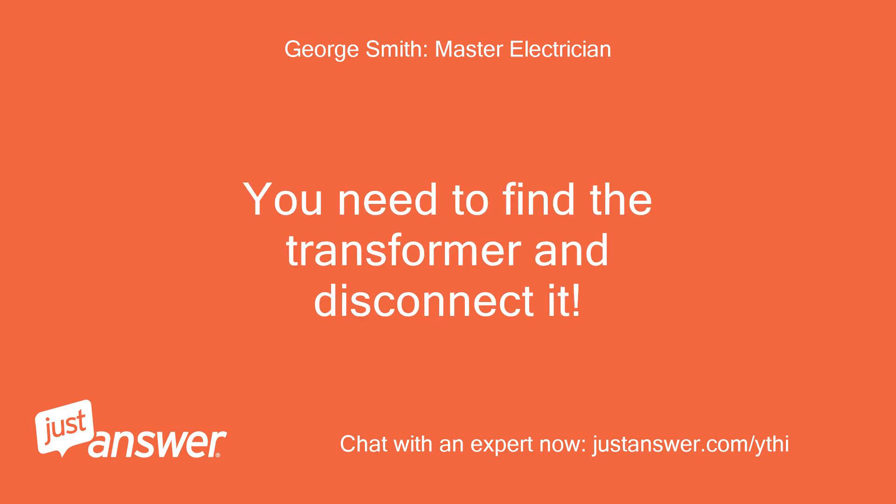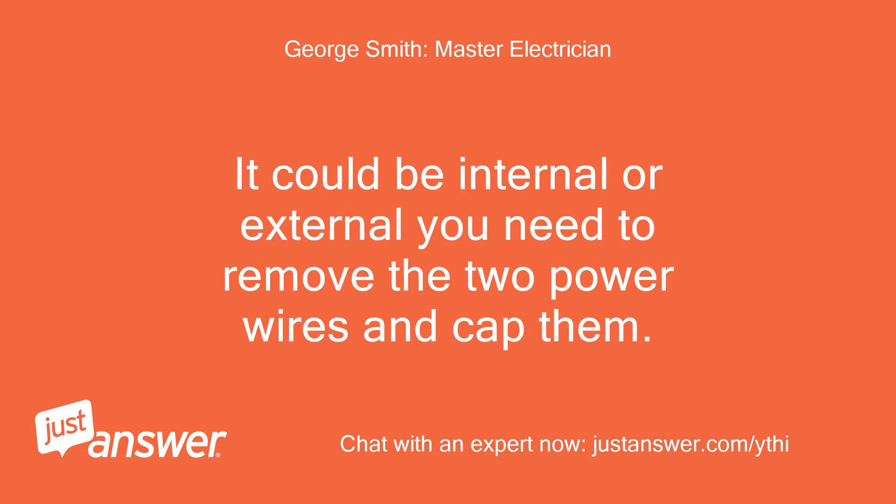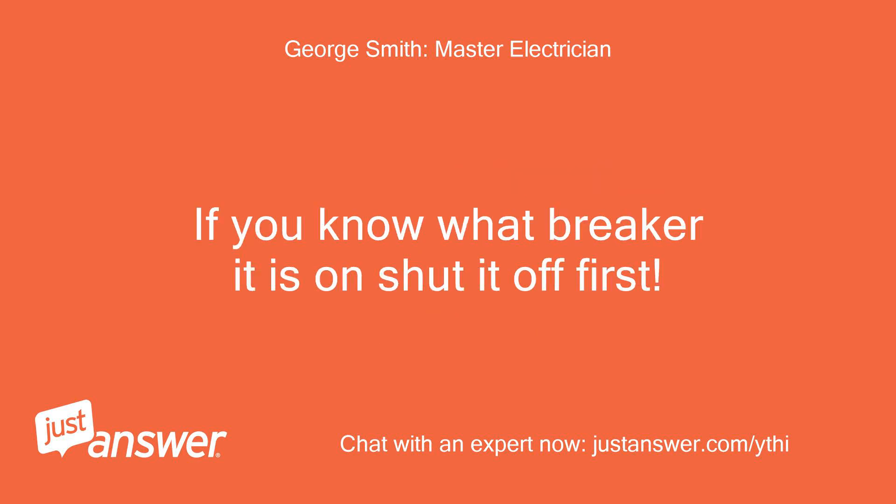You need to find the transformer and disconnect it. It could be internal or external — you need to remove the two power wires and cap them. If you know what breaker it is on, shut it off first.